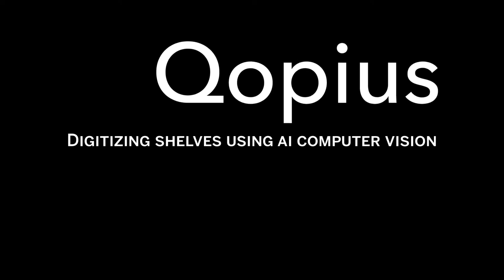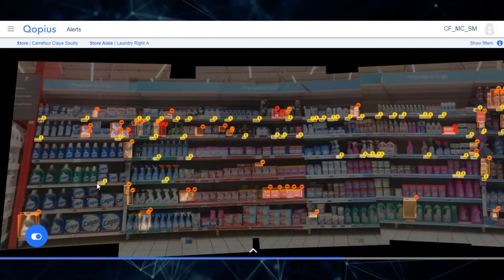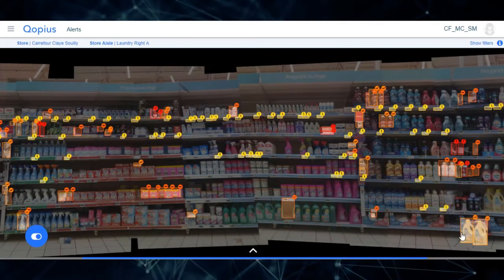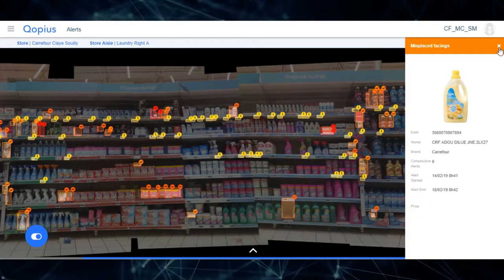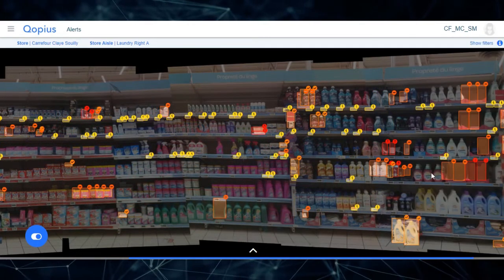We created Kopsi for this specific reason. Our AI-powered computer vision technology detects shelf issues and reports them in real time to the staff. SAP happens to be the ideal partner for managing store data such as stock and sales connection.